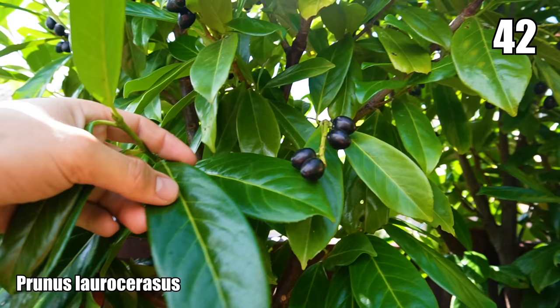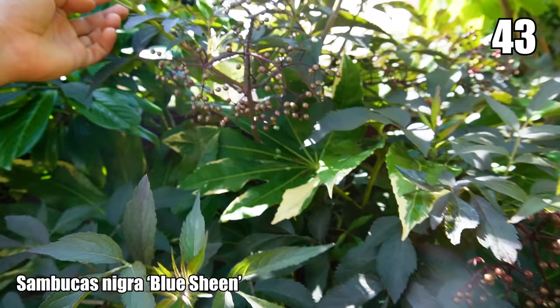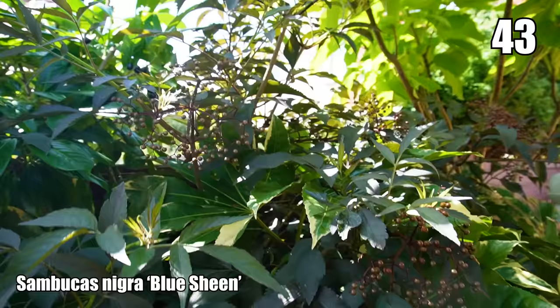Also planted for structure is Prunus laurocerasus — cherry laurel — with really nice big evergreen leaves providing winter structure and berries for local wildlife. Then I've got a lovely Sambucus nigra called 'Blue Sheen' because the leaves, when the sunlight catches them right, have a metallic blue sheen under that dark purple colour. It's covered in berries — really good for passing local birds — and I like to find a tropical style garden that supports local wildlife as well.